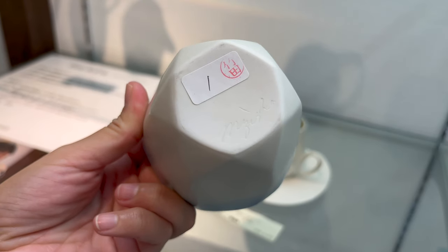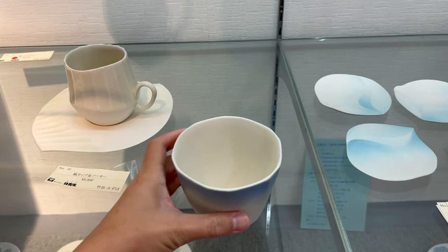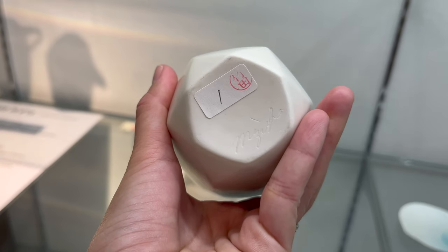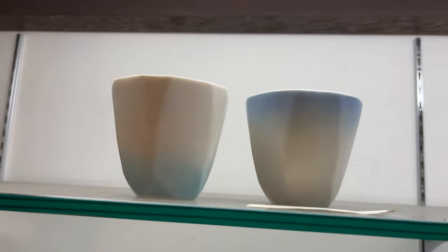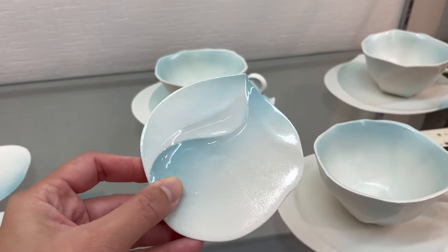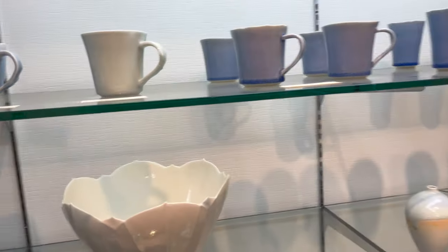It says he likes these cups the most — they're really pretty, look at this design. With a signature from the artist. So beautiful colors. I recommend this place, it's called Yamani. Look at this big ball — I love this place, Yamani.